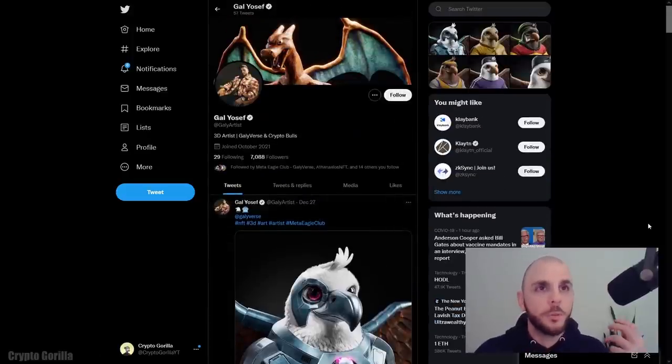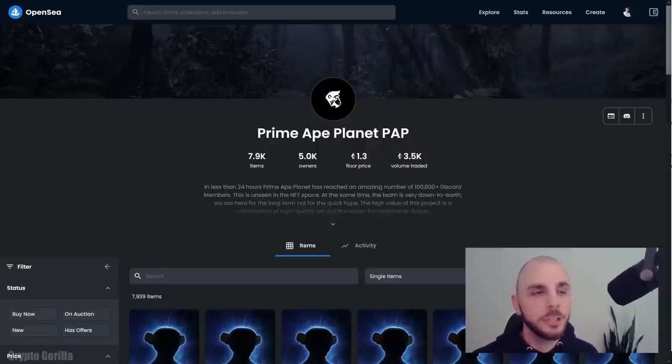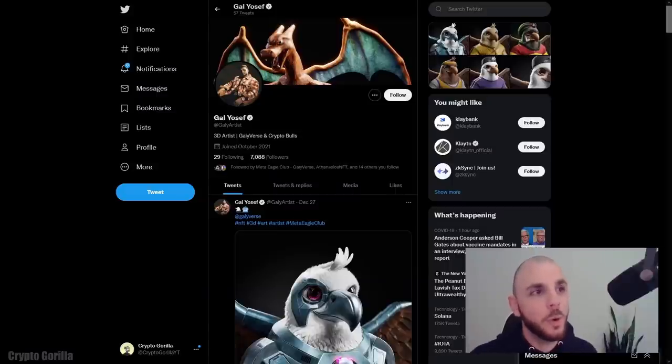My issue is we're kind of going through the same thing we went through with PFPs, where every single type of animal was being pumped out as projects. We had 3D Bulls, then all the different monkey projects. Yesterday we saw Prime 8 Planet — if you were able to mint it, good for you, you hit the jackpot, as they're over 1.3 ETH. I heard a lot of people with whitelist weren't able to mint because the server was completely botted out. I know people who had 10 burner wallets entering the raffle multiple times. I really don't like how that was managed, but the team made $8 million, so GG.